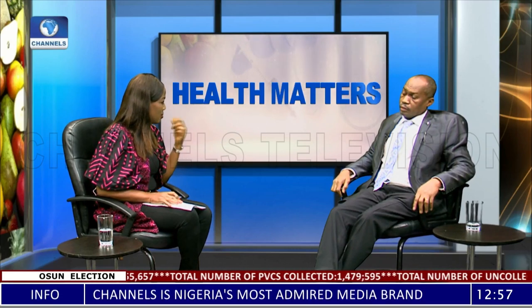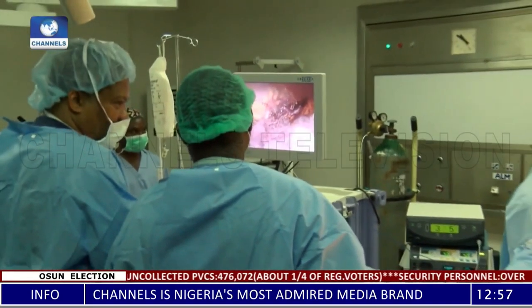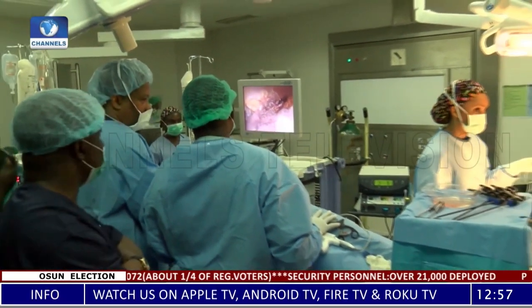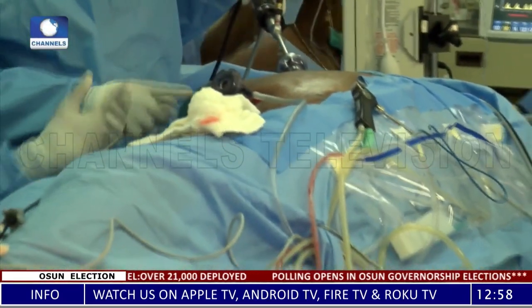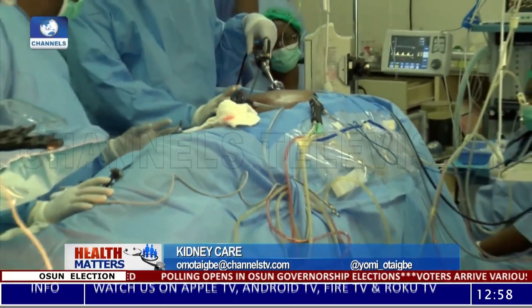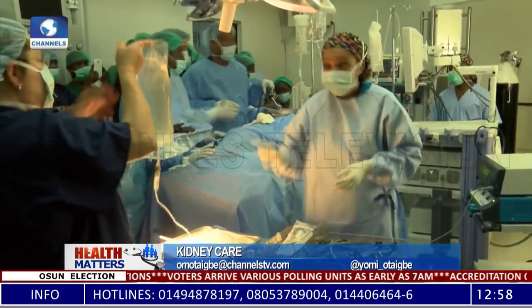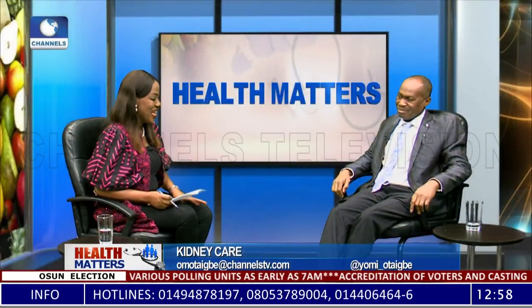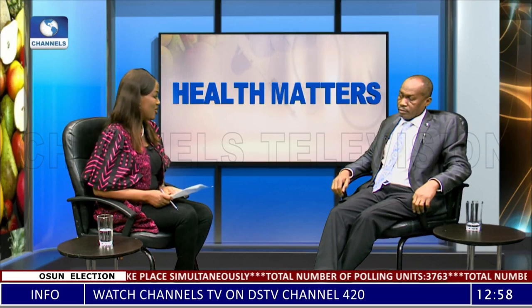Kidney transplants are available in Nigeria and have become more accessible compared to 10 or 20 years ago, with no fewer than 10 centers now offering the procedure. A specialist must confirm that a patient has reached end-stage kidney failure before proceeding. While on dialysis, a suitable donor is identified, and HLA and other compatibility tests are run to ensure the recipient will not reject the donated kidney. Thank you so much, Dr. Theophilus Umbezudiki, consultant nephrologist and transplant physician at Lagos State University Teaching Hospital. Thank you all for watching — see you next week.